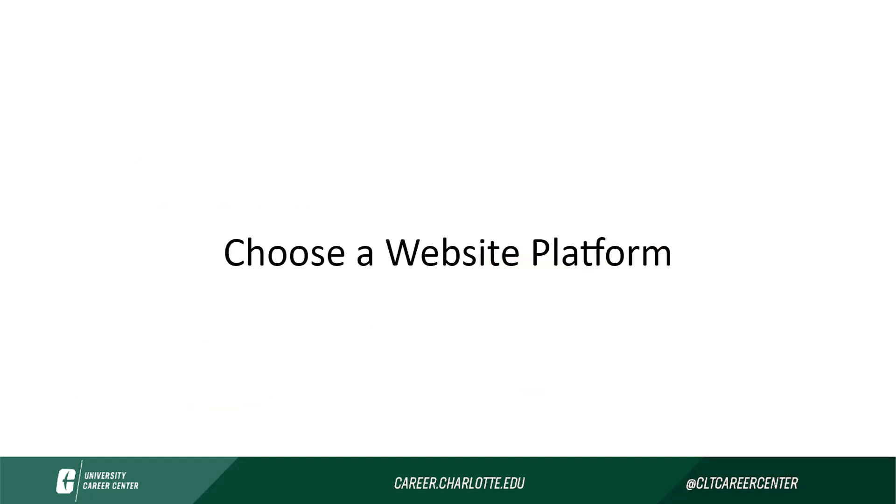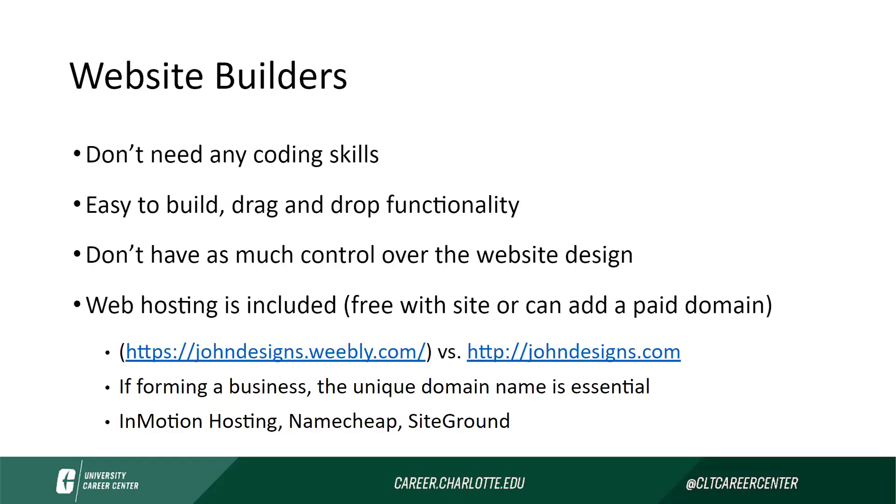Now let's talk briefly about some website platforms you could choose to create your portfolio from. There are a vast number of website builders you can use so that you don't have to build a website from scratch, meaning you don't need any coding skills. There are many builders with drag and drop functionalities that make it easy to put together a clean, professional portfolio. You don't have as much control over the website design if you're not working from scratch, but that can be okay and helpful for people who don't want or don't have those skills.